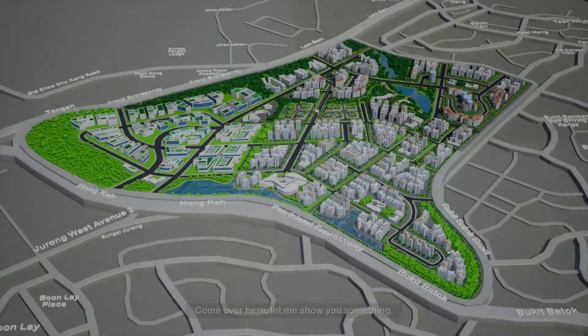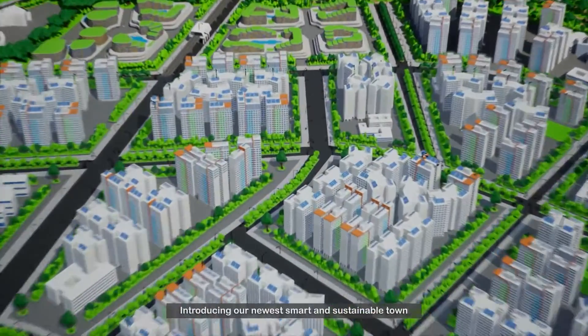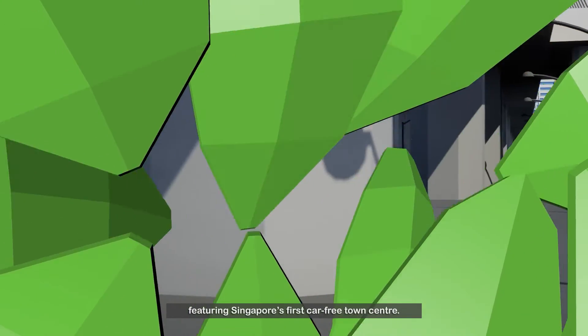Psst, you! Yes, you! Come over here, let me show you something. Introducing our newest smart and sustainable town, featuring Singapore's first car-free town centre.